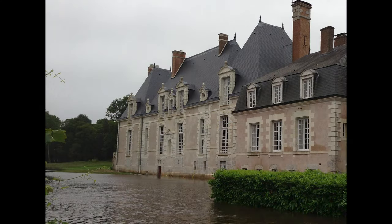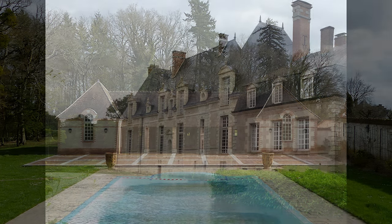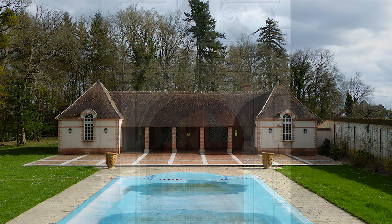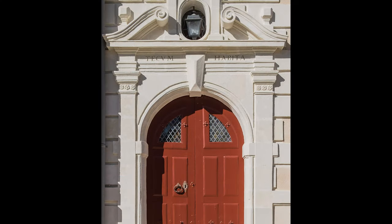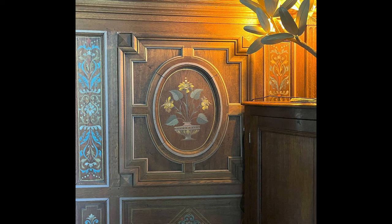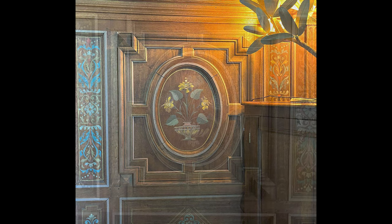Shortly before its opening, a deluge and a massive influx of water in the river caused a flood — a flood that had not been seen for 500 years. The flood caused 800,000 euros worth of damage. The restoration continued.